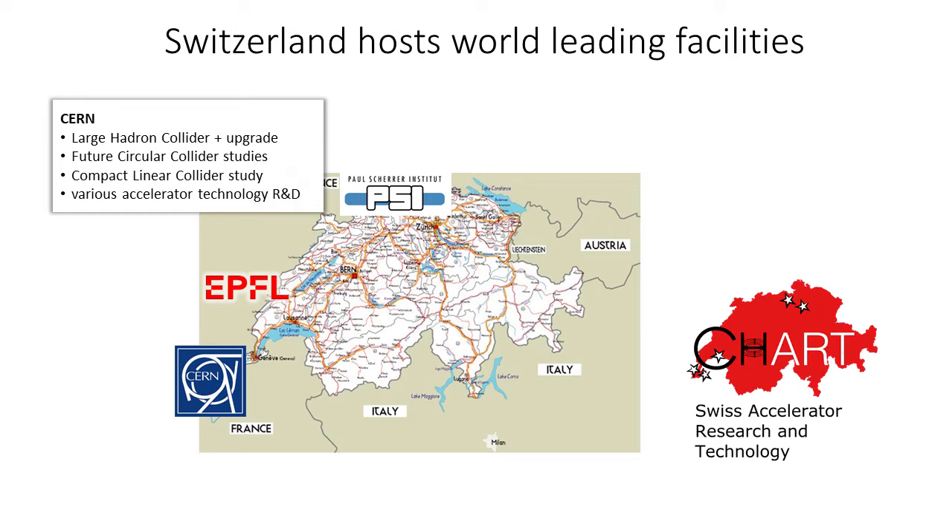At LPAP, we have tight connections with CERN near Geneva. CERN is an international institution operating and developing the world-leading high-energy Large Hadron Collider, the LHC, which is a ring synchrotron with 27 km circumference.